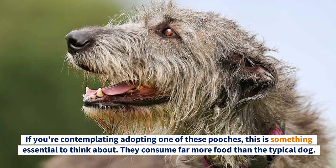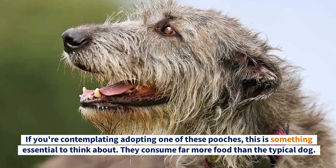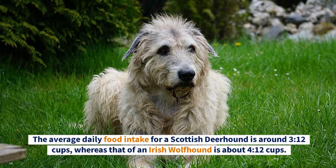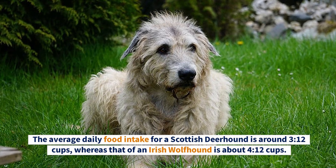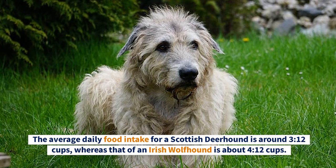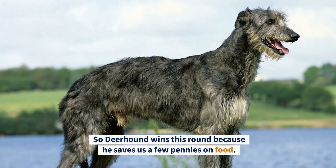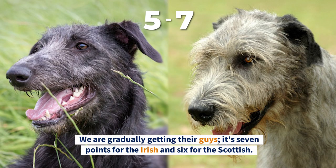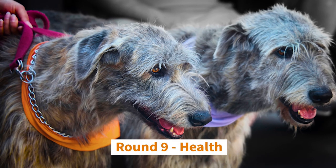Round Eight: Diet and Nutrition. These dogs consume far more food than the typical dog. The average daily food intake for a Scottish Deerhound is around three and a half cups, whereas that of an Irish Wolfhound is about four and a half cups. The Deerhound wins this round for saving a few pennies on food — it's seven points for the Irish and six for the Scottish.